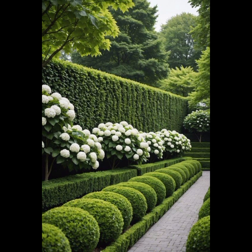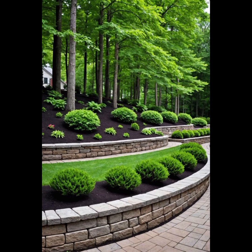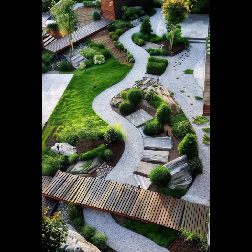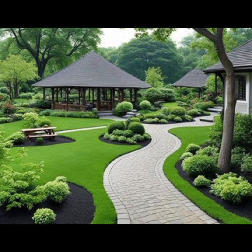Create wildlife habitats by attracting birds, butterflies, and beneficial insects — plant nectar-rich flowers and provide bird feeders and water sources. Design attractive garden pathways that lead visitors through the garden and connect different areas. Select outdoor furniture that complements the garden style and provides comfortable seating. Remember that designing a beautiful garden is a creative and evolving process — experiment, learn, and adapt your garden over time to achieve the desired aesthetics and functionality.